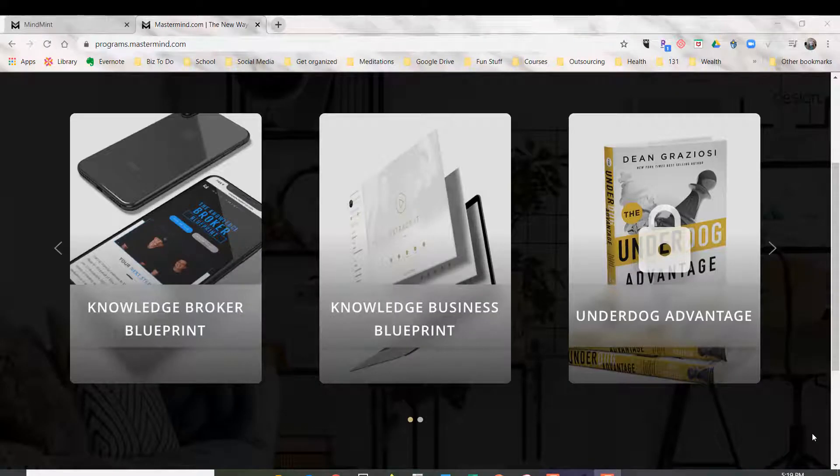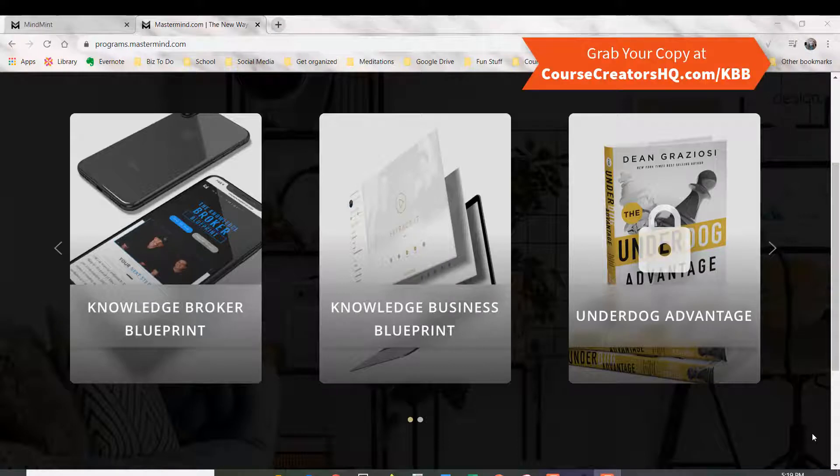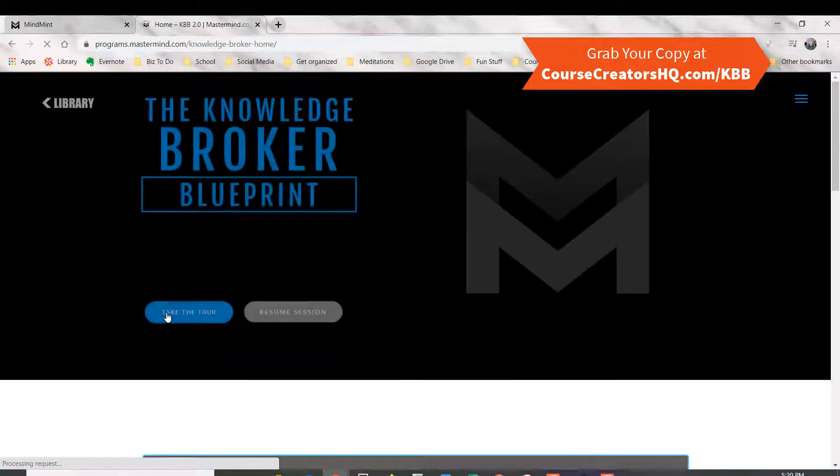Hey there, it's Julie from Course Creators HQ, and today I wanted to walk you through the Knowledge Broker Blueprint — just a quick tour in case you're interested in what is available in this outstanding program from Tony Robbins and Dean Graziosi.